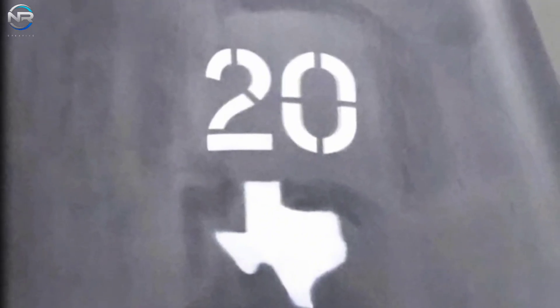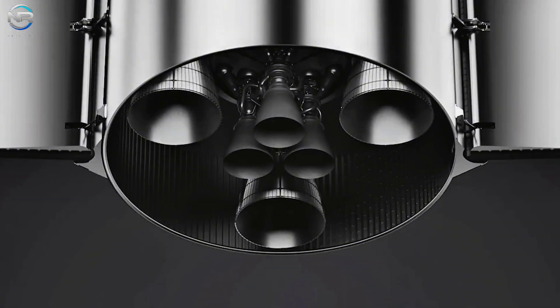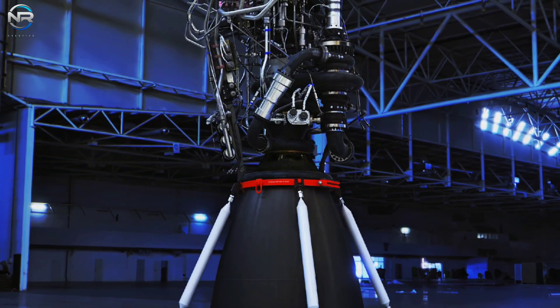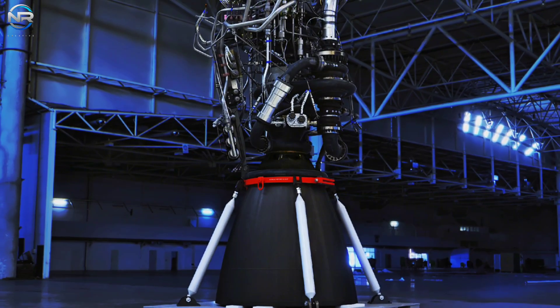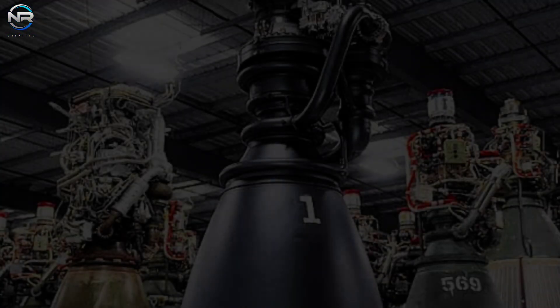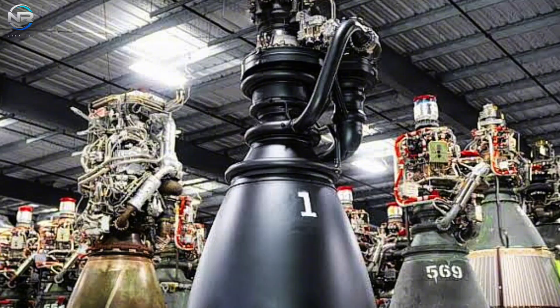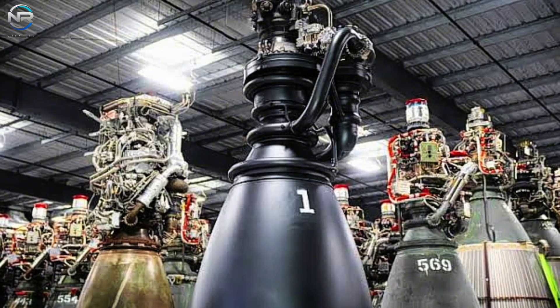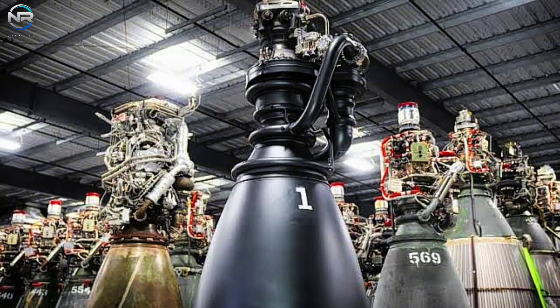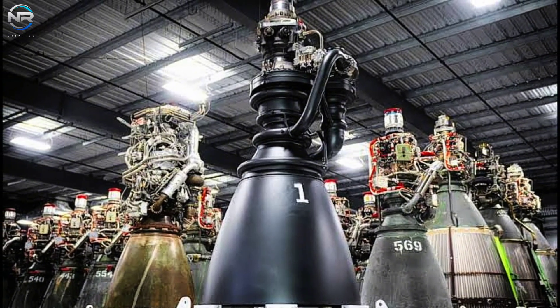With each upgrade, the Raptor 3 moves closer to its full potential, becoming a machine capable of propelling humans to the moon, Mars, and beyond. Photos of SN20 released in August suggested that SpaceX may already have a sufficient number of engines ready for flight. A full mission requires 33 engines for the Super Heavy booster and 6 for the Starship upper stage, and it seems plausible that more than 20 Raptor 3 engines have already been built. The Raptor 3's sleek design and improvements in manufacturing suggest production will soon accelerate, perhaps surpassing the Raptor 2's impressive output of nearly one engine per day.